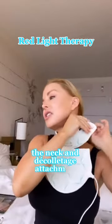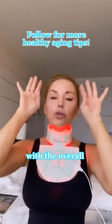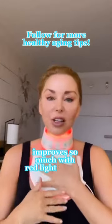The Omni Luxe Contour neck and décolletage attachment really does help with discoloration and the overall look of your skin. It improves so much with red light therapy.